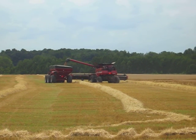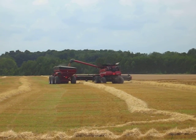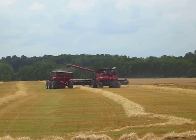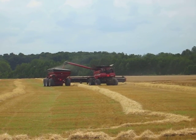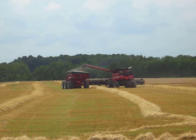It's the 22nd of July. It's almost 4 o'clock in the afternoon, and I'm back to that wheat field where the large farm machinery is doing its work.